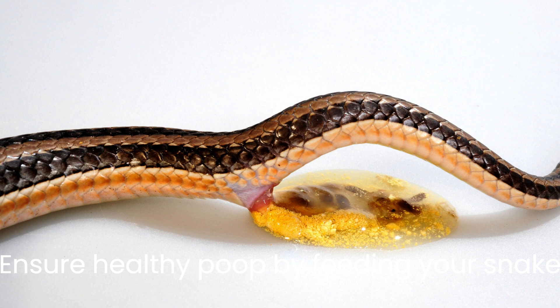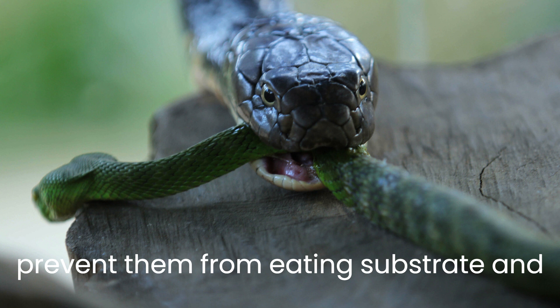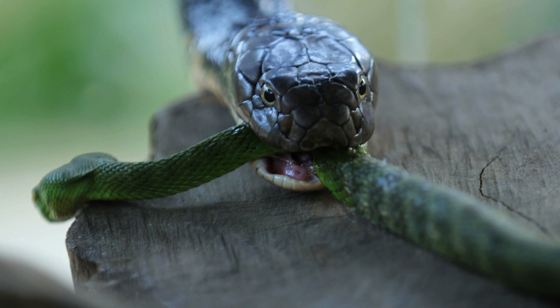Ensure healthy poop by feeding your snake appropriately sized prey, maintaining the correct tank conditions, and offering ample fresh water. Also, prevent them from eating substrate and consider soaking their prey in warm water.